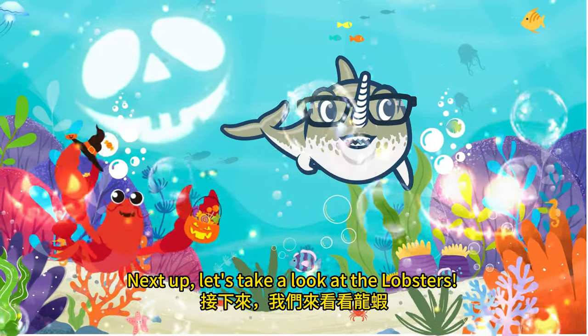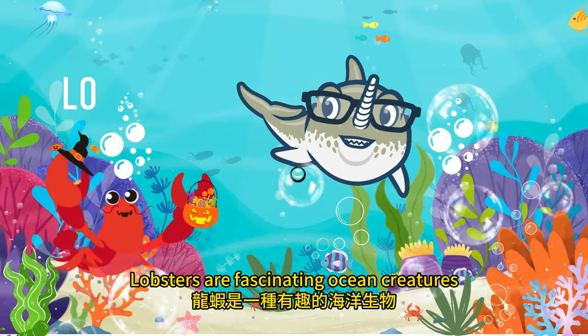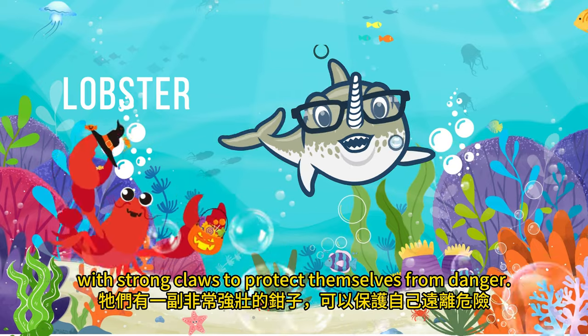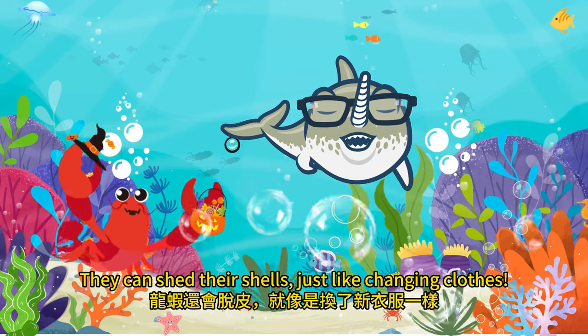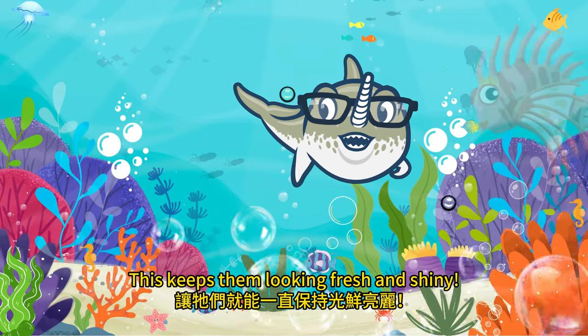Let's take a look at the lobsters. Lobsters are fascinating ocean creatures with strong claws to protect themselves from danger. What's more, they can shed their shells just like changing clothes. This keeps them looking fresh and shiny.